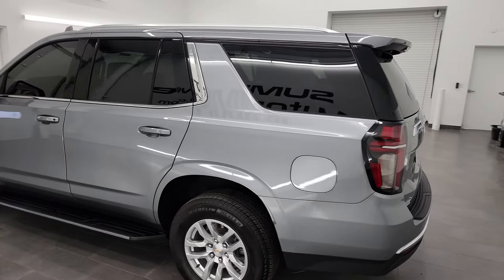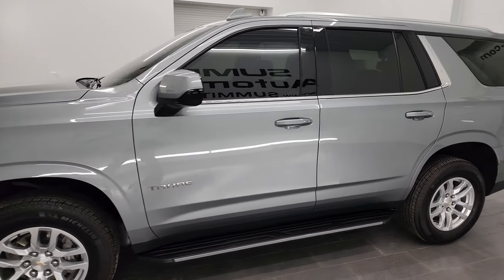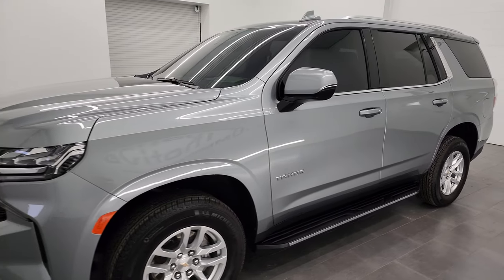This 2023 Chevy Tahoe has the 5.3-liter V8 gas engine, paired up with the 10-speed automatic transmission.